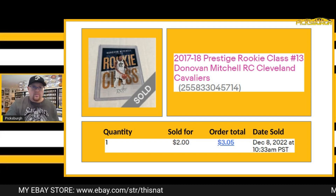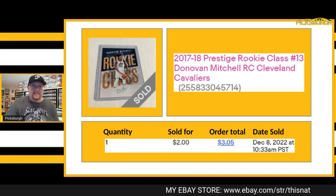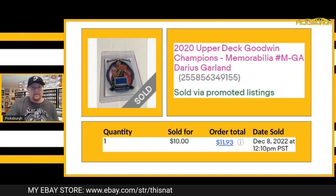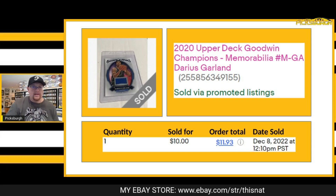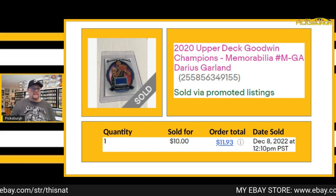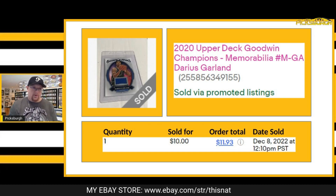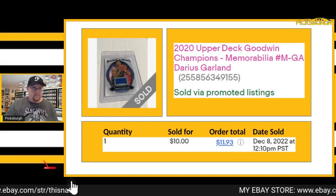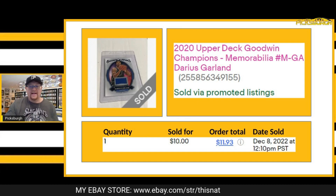Next item was this rookie card of Donovan Mitchell — the rookie class insert out of Prestige. Got a best offer of $2 plus shipping. Sold this Darius Garland out of Goodwin Champions for $10 — pretty sure that was a best offer as well. It's a rookie memorabilia card, which is really cool. Fun fact: Garland is signed with Upper Deck, so autographs and special items like this can only be done through Upper Deck products. That's why this is a little more desirable — it's an actual worn piece of clothing that Darius provided to them.